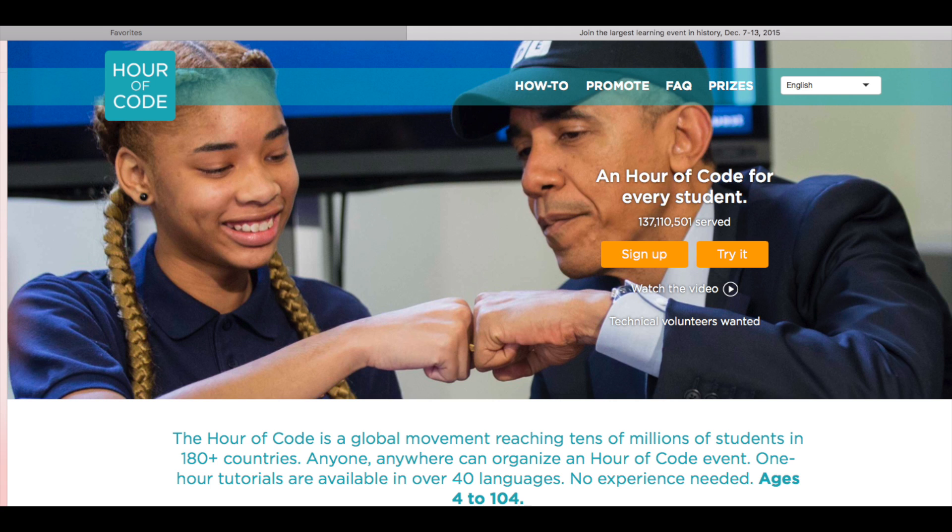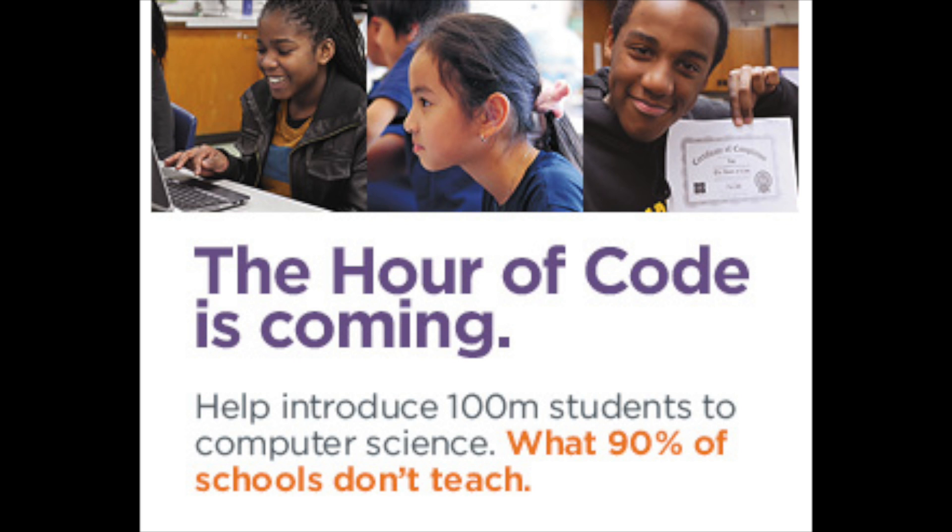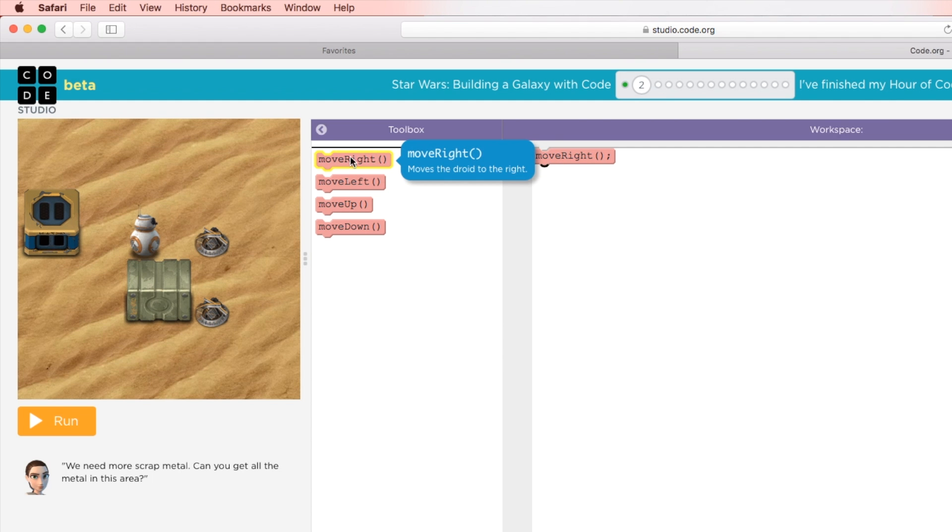The Hour of Code is a global educational movement that encourages teachers to expose students to coding. Using this website, a tool called Blockly, you can actually write the individual code that creates the movement for the characters on the screen.